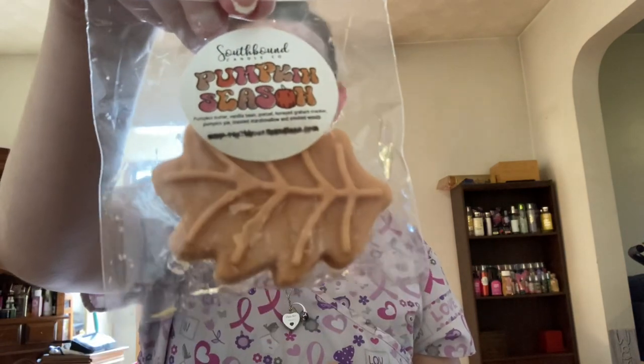I have a couple of samples in here from Southbound. This is Pumpkin Season — pumpkin butter, vanilla bean, pretzel, honey, graham cracker, pumpkin pie, toasted marshmallows, and smoked woods. This is from my fall/Halloween sampler that I had gotten last year and I didn't melt through everything, so I wanted to melt through some more of that sampler and try to get it used up this season.